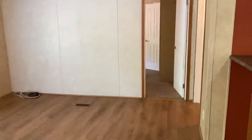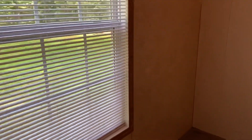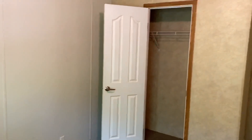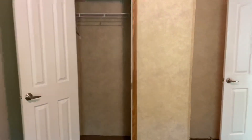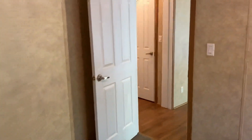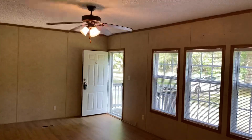Let's go check out the other bedrooms. Straight ahead we have bedroom number two. If you're interested, this property is available for rent — go to our website, www.macdocrentals.com, submit your application, get pre-approved, and ask any questions you may have.